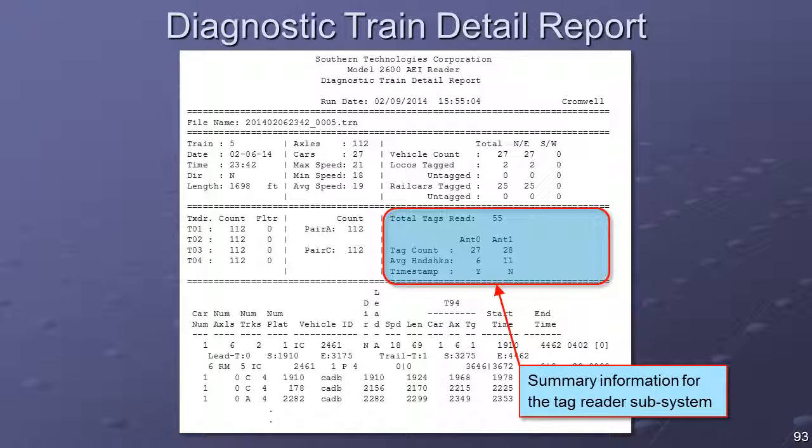The bottom right section of the report header displays summary information for the tag reader subsystem. Where the tag count fields differ greatly, a problem with an antenna or its cabling could be indicated. Where the average handshakes fields are consistently low, a problem with the tag reader RF module could be indicated.